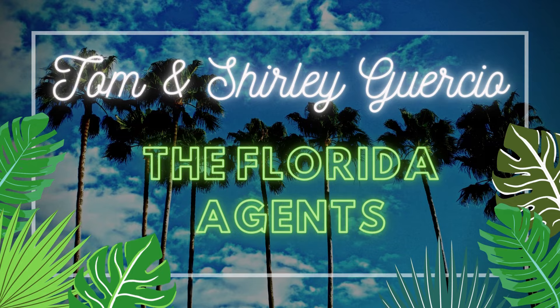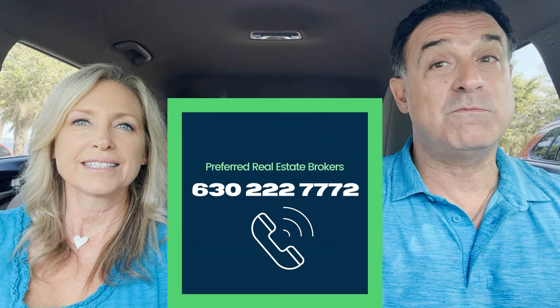Hey guys! Today we're going to get ready for a showdown. We're going to show two amazing Del Webb communities — one in the rolling hills of Mineola and the other in Winter Garden, just a stone's throw away from Disney.